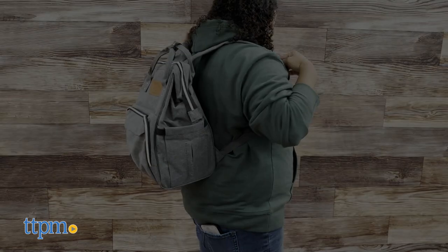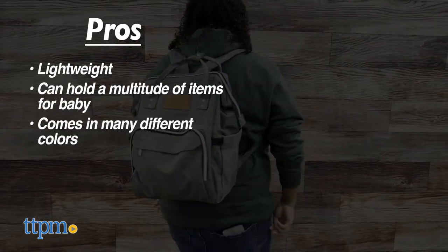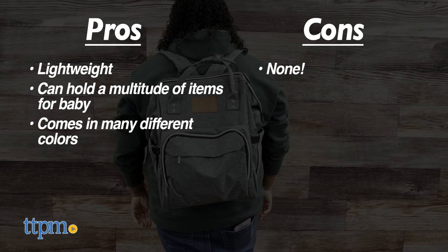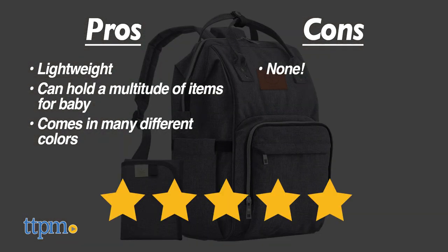Now it's time for the pros and cons. Pros: it's lightweight, can hold all of your baby's items, and comes in many different colors. Cons: there are none. That's why I would rate the Kia Babies diaper bag 5 out of 5 stars.